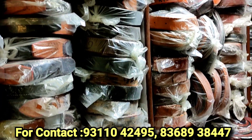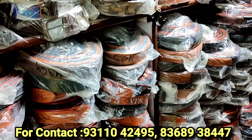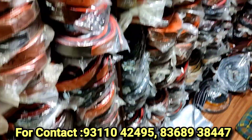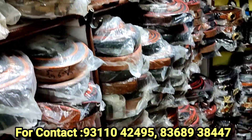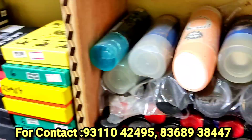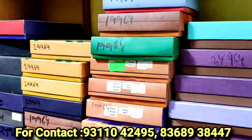Guys, I am going to show you the best belts in today's video. I am also going to show you the range of deodorants, perfumes, and wallets. You will get the wallets in a very good design.